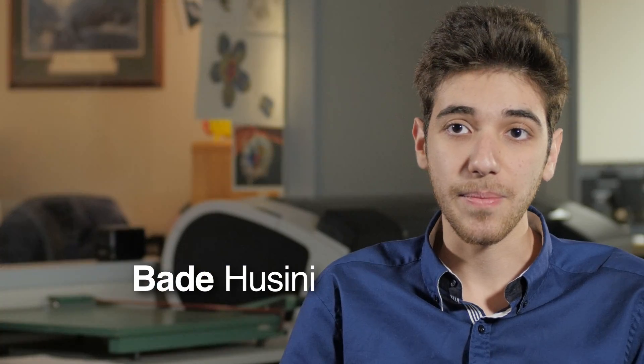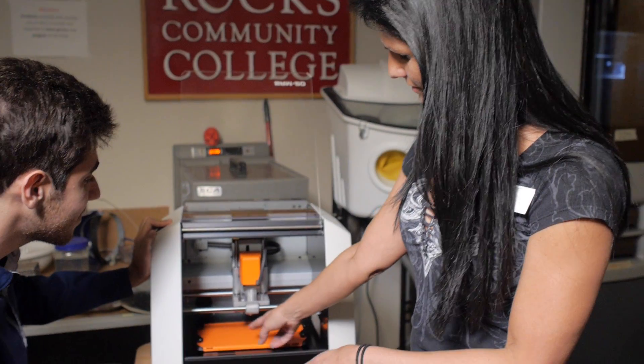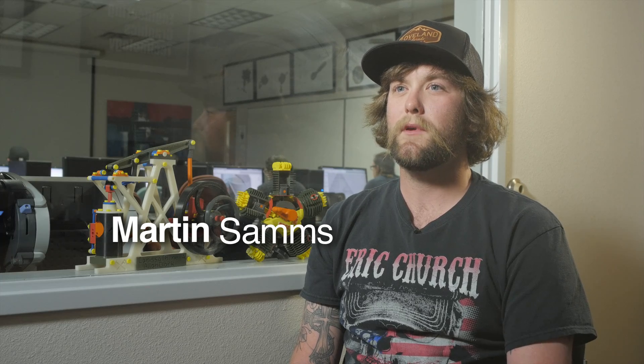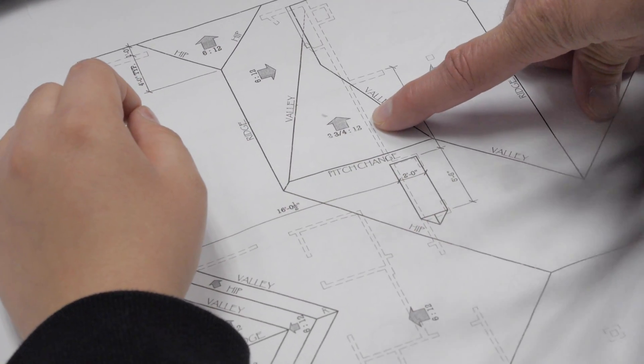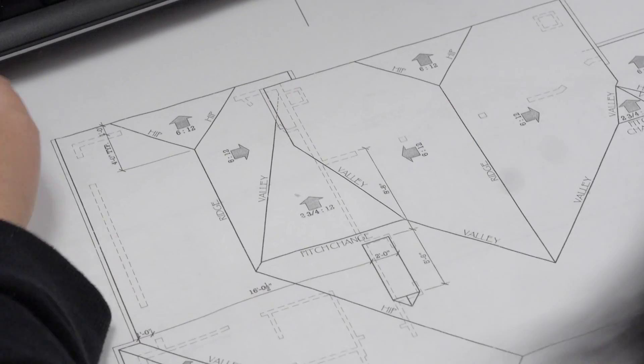Classrooms here are smaller, so you can have close attention to the teacher. My favorite thing so far in AutoCAD 102 is making your own house design. And I think that's really cool because I do want to build a house when I get older, so I have the knowledge to actually design my own house.